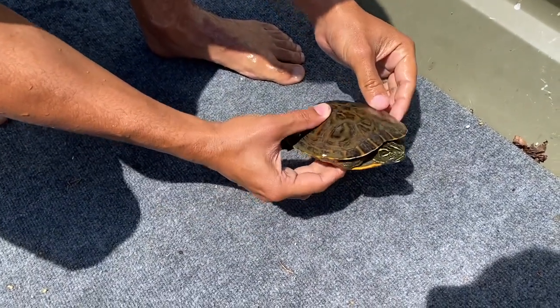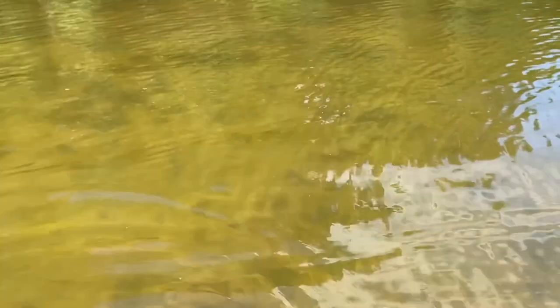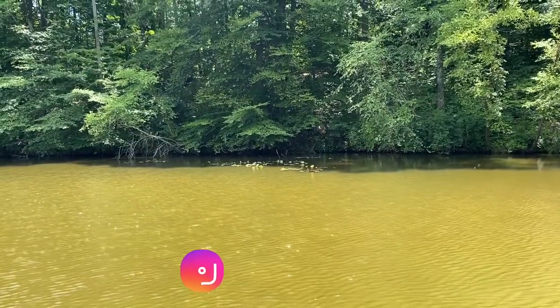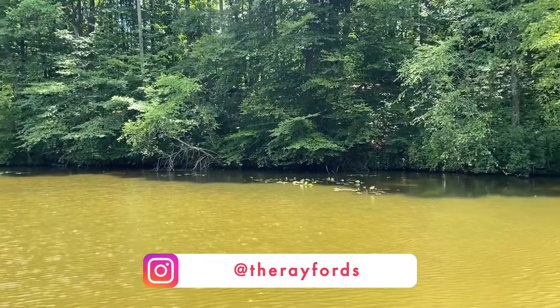I think it's a snapper. Release! Alright, catch and release here. So we can catch you later — catch you later, bro. Clay, we just heard something splashing over here. Pretty sure that was a beaver.